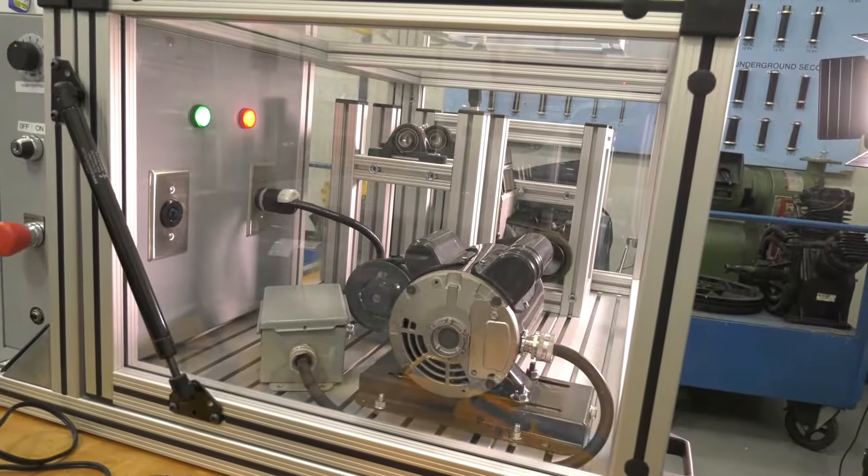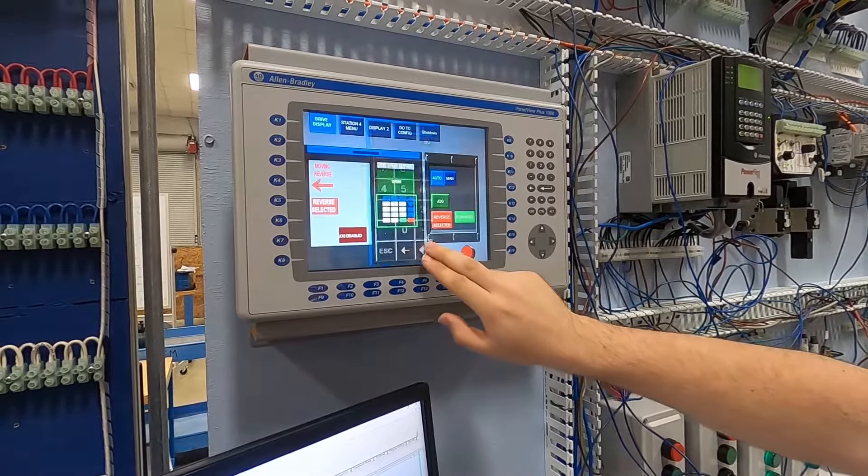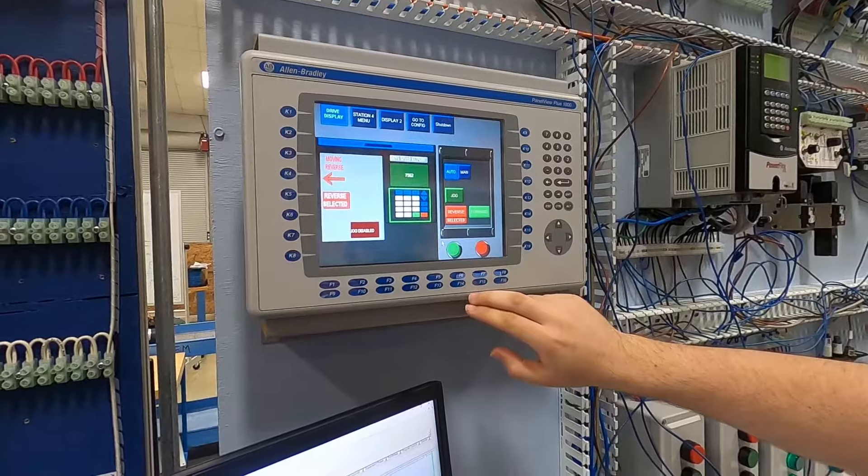When selecting a career, one should consider many factors — factors such as job security, compensation, skills and demand, and so much more.